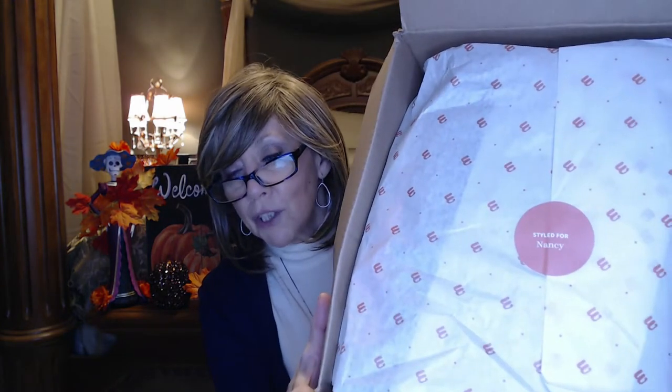You have a choice between the United States Postal Service or UPS. They also have a stream on their website where you can request certain items or decline ones you never want in your box — that helps your stylist pinpoint your style. They also have something pretty unique: your name is imprinted on a sticker. So it says 'Styled for Nancy.'